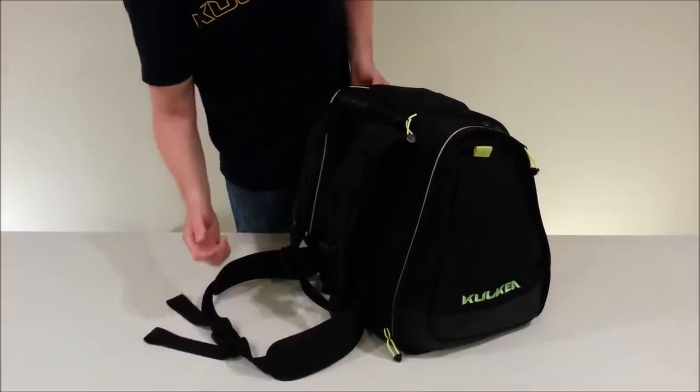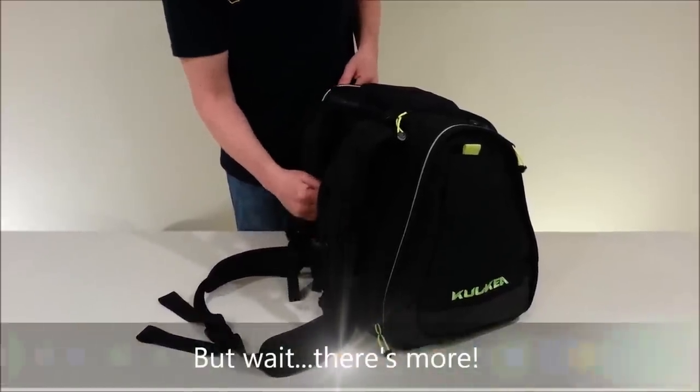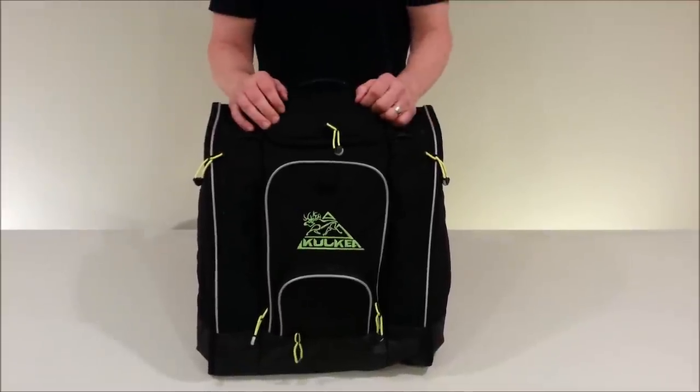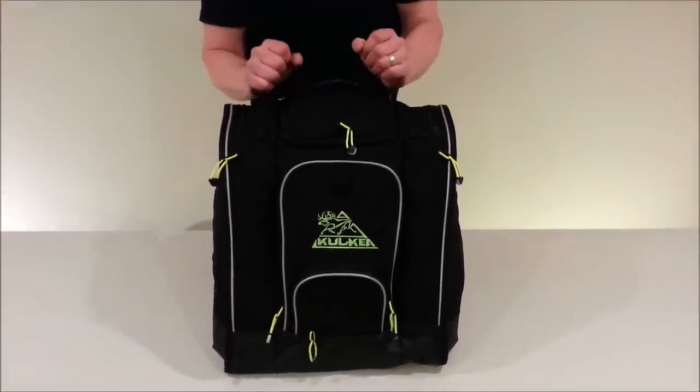There are plenty of other features on this bag which I haven't gone over, such as pack release. You can also have a name tag in here. Excellent bag — a lot going on for it. Hope you check us out. This is Koolkit — the Boot Trekker, the best bag on the market.